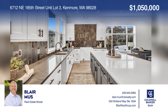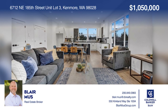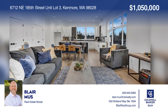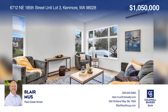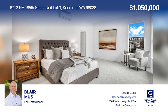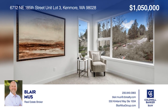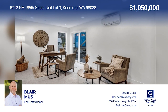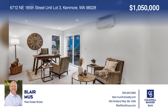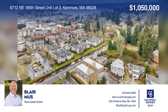This four-bedroom home in a boutique community of seven luxury townhomes in the heart of Kenmore offers open-concept living. The gourmet kitchen boasts a quartz-capped island. Upstairs, find three bedrooms and two baths appointed with custom tiled surrounds and heated floors. Downstairs includes a bedroom with an attached three-quarter bath. This home is complete with a two-car, side-by-side garage and a sweet backyard for pets. Check it out today with Blair Mews.